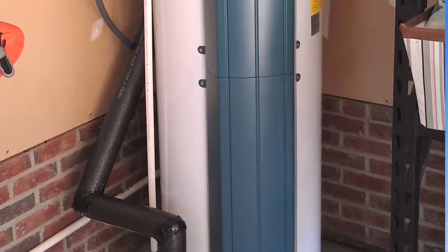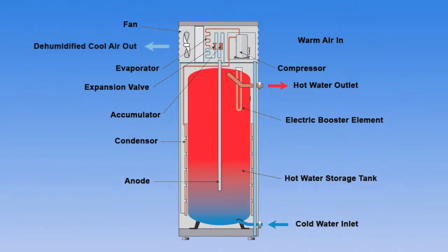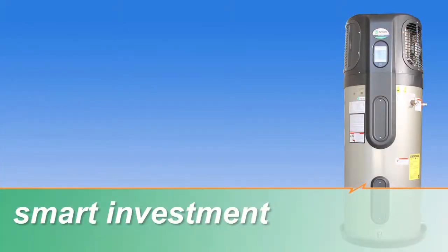And because of this process, properly located and installed heat pump water heaters can actually dehumidify the air as well. They last up to 10 years, and they're a smart investment.